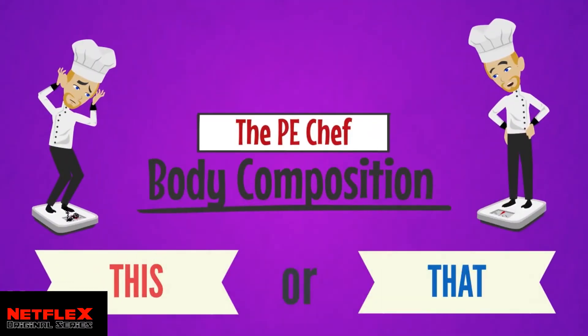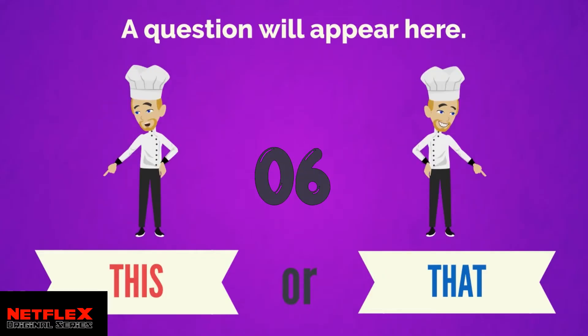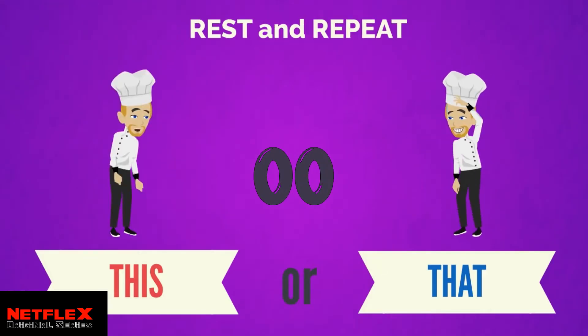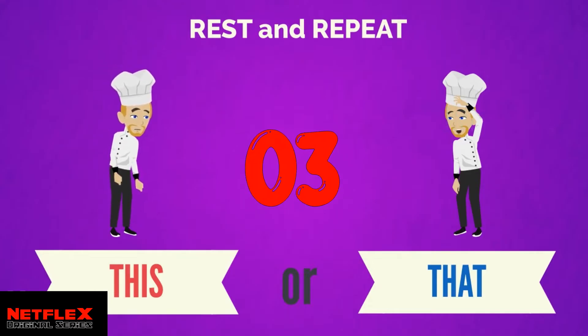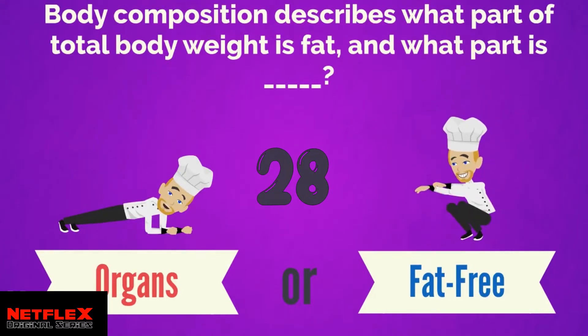Welcome to the PE Chef body composition 'this or that' quiz. A question will appear on screen and a 32-second timer will start. Choose between the two answers — either 'this' or 'that' — and perform the exercise until the timer ticks down. After each round, we will rest for 10 seconds and review the answer. Are you ready? Let's go!